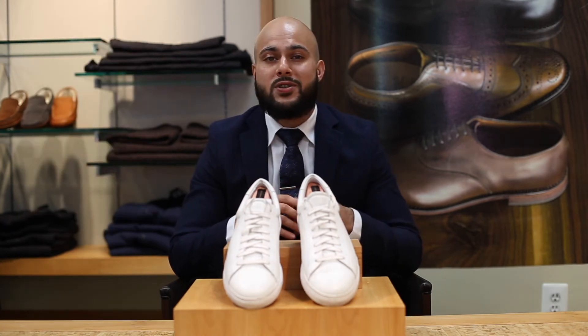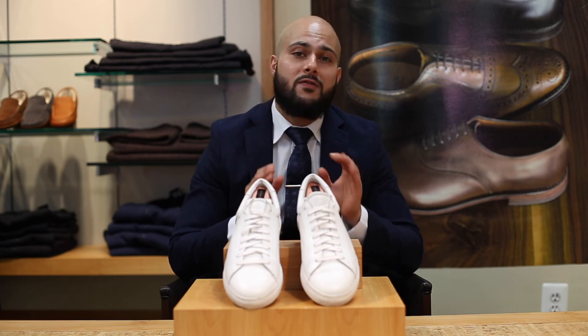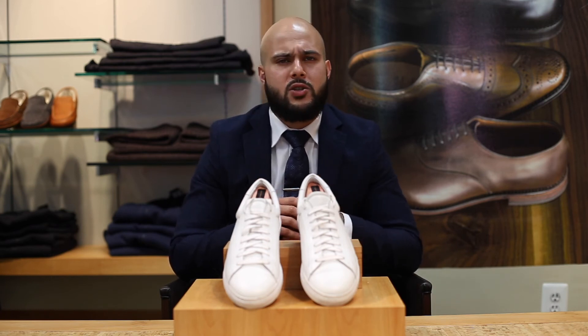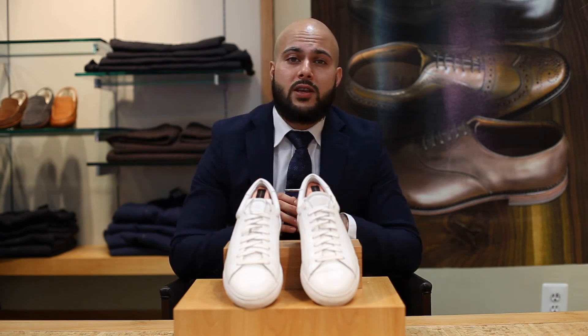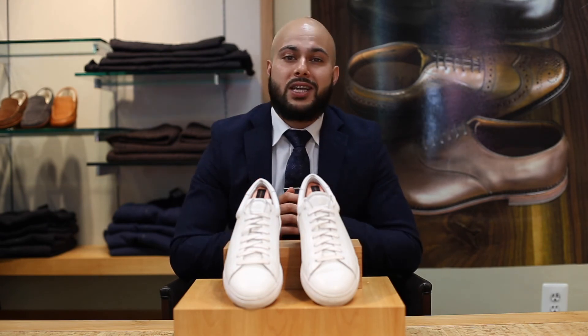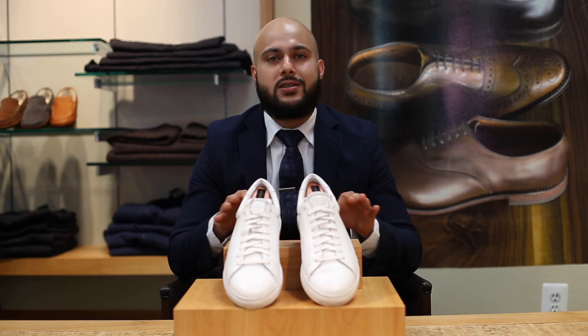Thanks for tuning in to the Dapper Side and checking out our lookbook. Feel free to like and subscribe and let us know what you think. How would you pair the white sneaker? Are there any outfits you prefer or certain ways you would wear it? Let us know. Thanks for tuning in and remember guys, stay dapper.